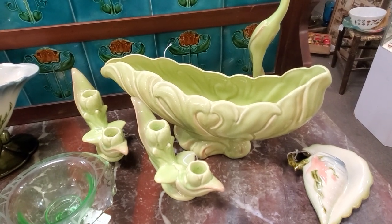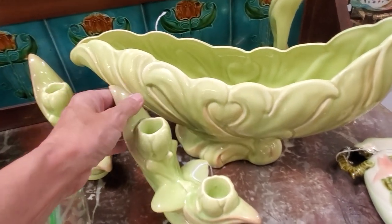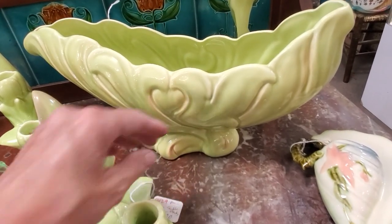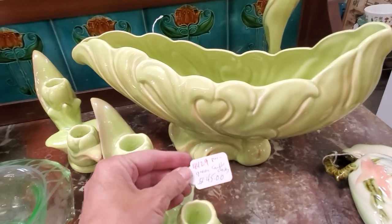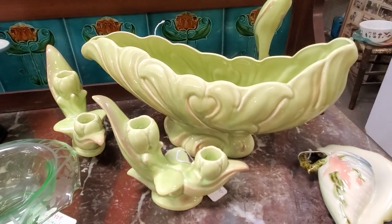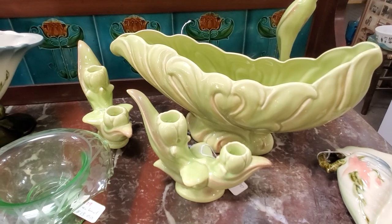There were several California pottery companies that made a lot of this kind of pottery back in the '50s and '60s. These console pieces with the candle holders were really popular — everybody had a mantle. This is Rose Lane, and it's pretty cool to find a set like this all together with all the pieces.